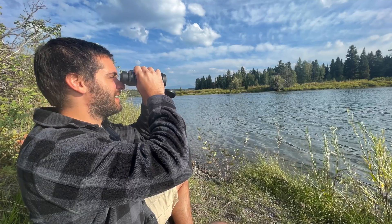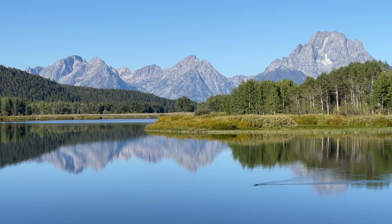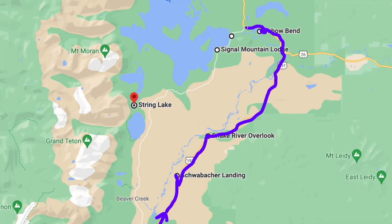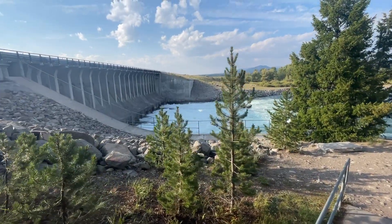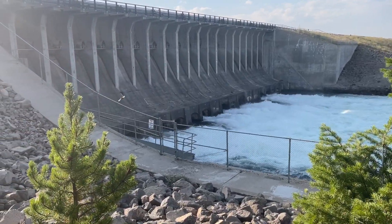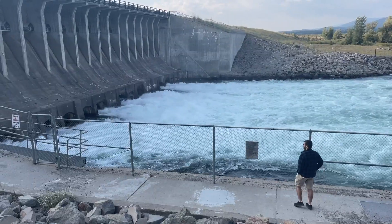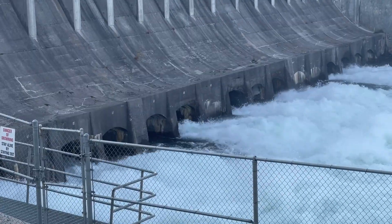Oxbow Bend is a great spot to view wildlife — it's a wetland environment where you might see moose, many species of water birds, and even otters. There are also fish in the water. After Oxbow Bend, the next stop is the Jackson Lake Dam, which controls the water flow out of Jackson Lake. When we visited in summer 2021, the water level was incredibly low because lake water was being used to support farmers in Idaho — a really interesting thing to see.